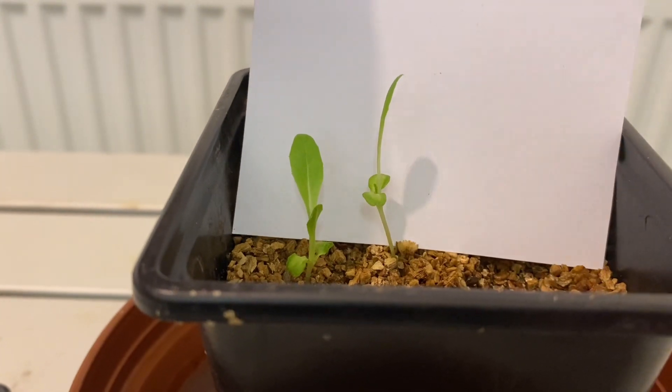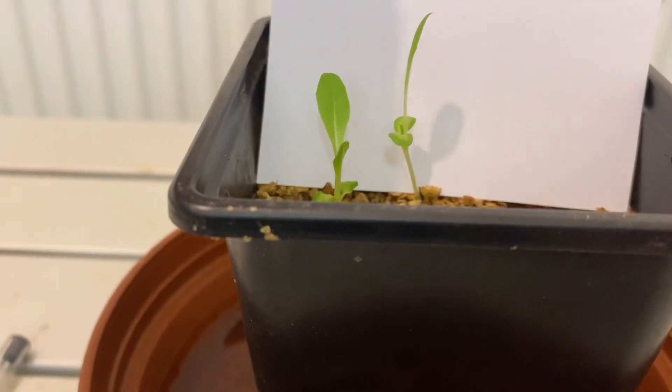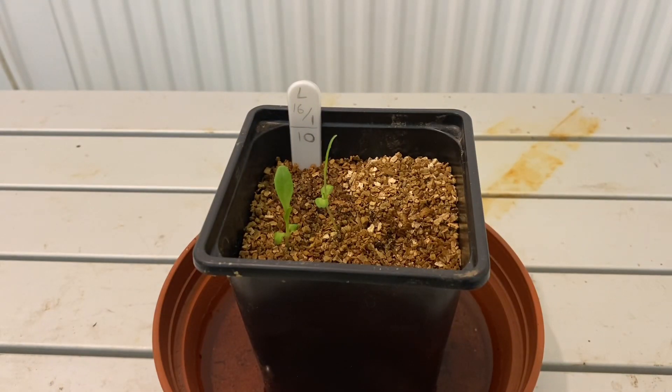Well, what more can I say — they're growing away, all's good. As you know, we're following along this pot, which is pot 10, from start to finish.